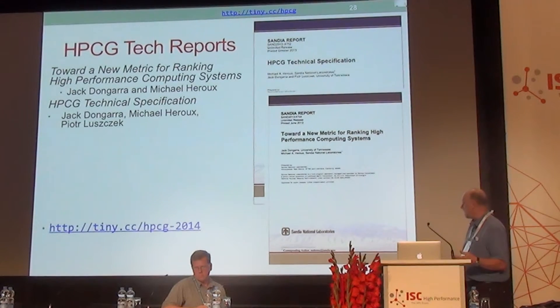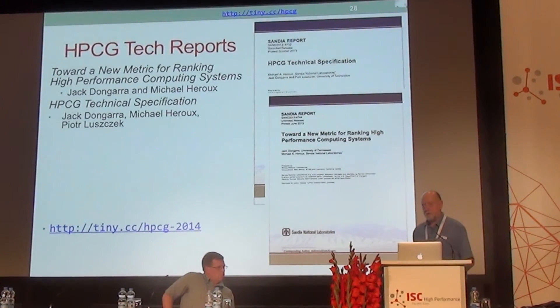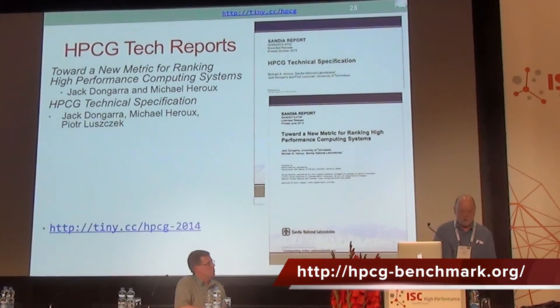There are technical reports available which describe the benchmark, and they're listed here. The slides shown here will be posted online at our website. You can go to the HPCG website to pick up the slides as well as the reports and anything that goes along with that. Thank you very much for your attention. If you're interested, we'll stick around for questions, but that concludes this session.